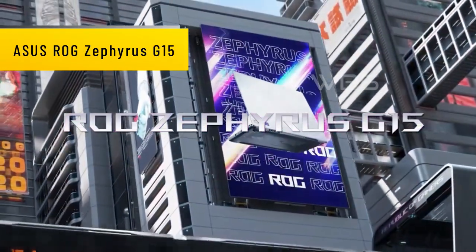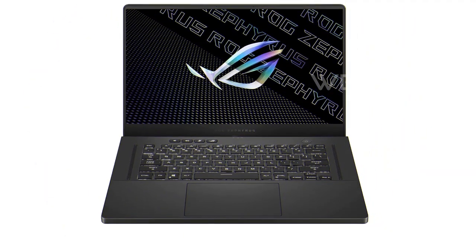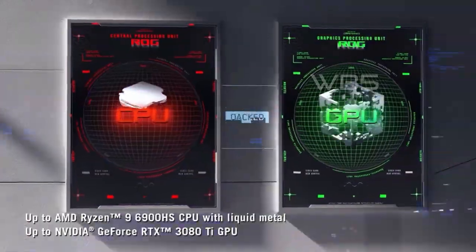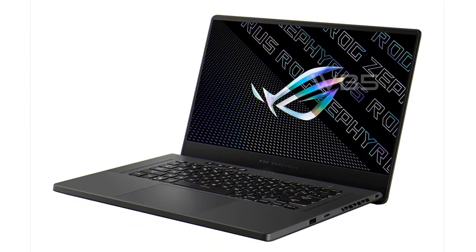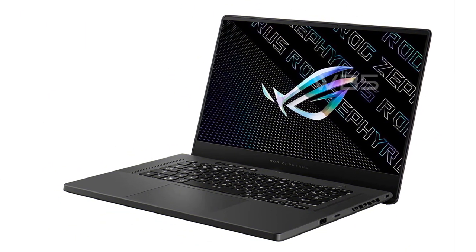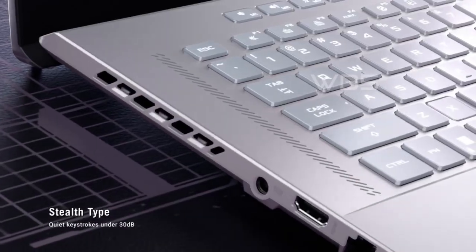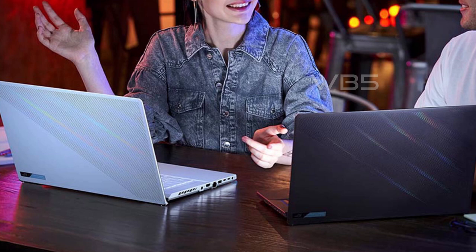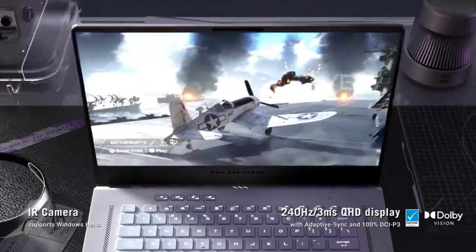Number 2: Asus ROG Zephyrus G15. The Asus ROG Zephyrus G15 Ultra Slim Gaming Laptop is a powerful gaming laptop designed for gamers who want a machine that is portable and easy to carry around. It is powered by an AMD Ryzen 9 5900HS processor and GeForce RTX 3080 GPU, providing the power to run even the most demanding games. The laptop features a QHD 165Hz 3ms gaming panel that balances speed with rich detail, with a bright and vibrant display perfect for gaming, along with Wi-Fi 6 and Windows 10.